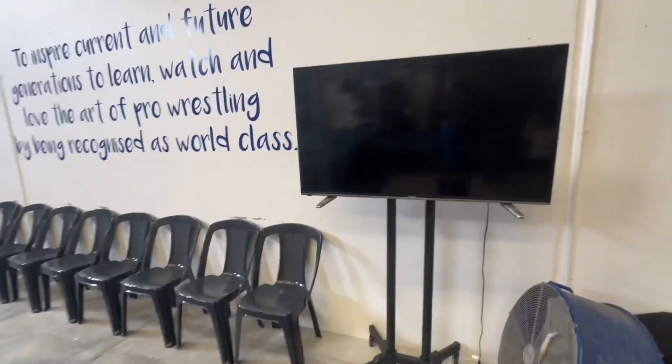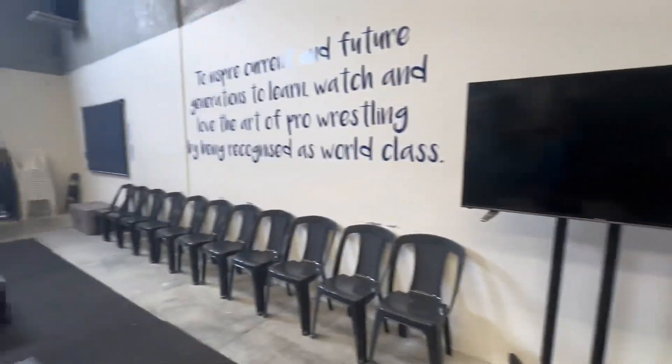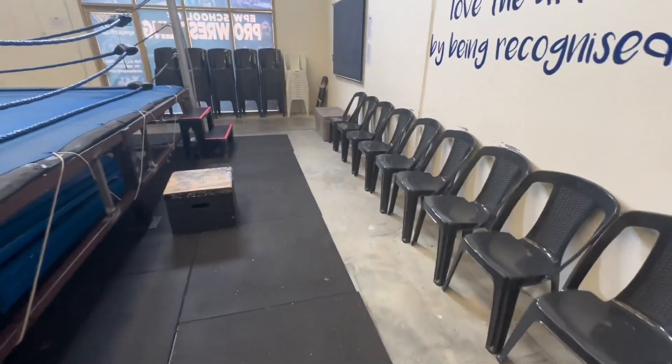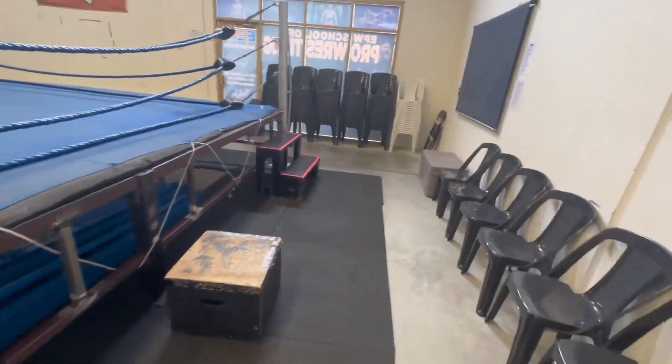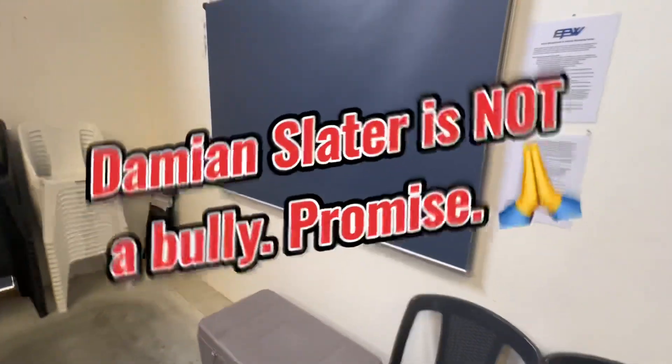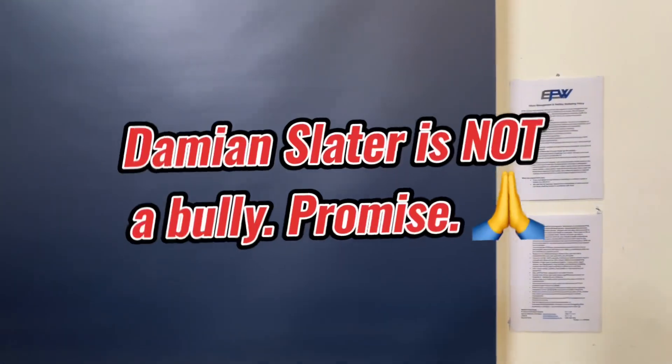This is our portable TV — again, can be used for tape study as well. A little bit easier to manage than that one at the back. And just some of our chairs for the trainees who want to sit out and rest their poor little legs, because training's too hard for them. Sorry, I digress.